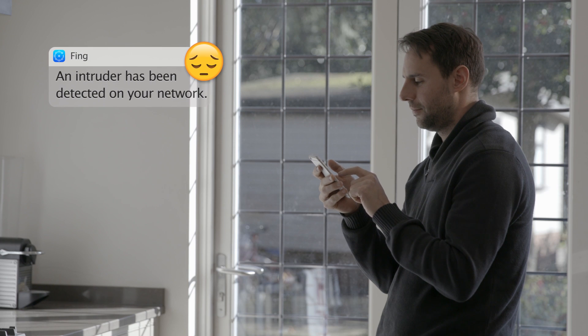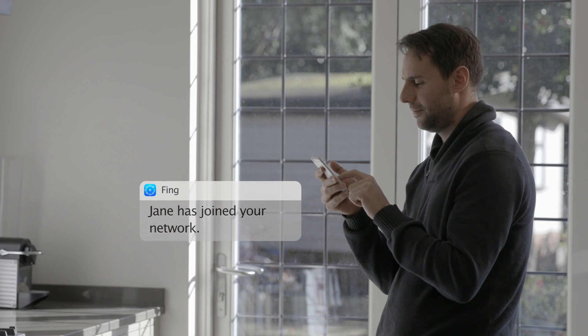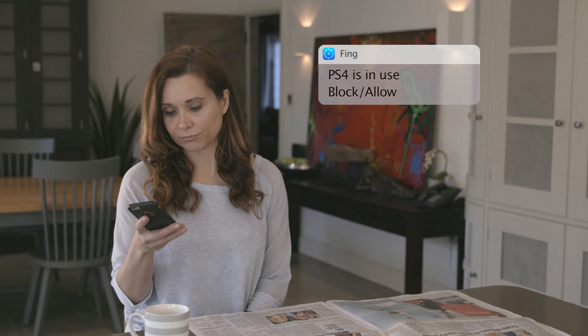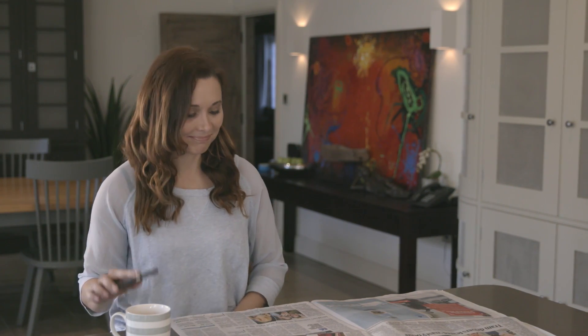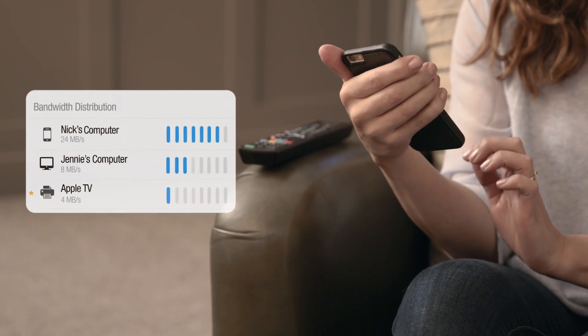FINGBOX alerts you when a potential intruder is detected on your network and lets you block them. You'll get alerts when family and guests join and leave your network, all in real time. FINGBOX also lets you control or block devices from your network remotely. FINGBOX lets you know how much broadband each of your devices is using — you'll finally know who is really hogging all the broadband.